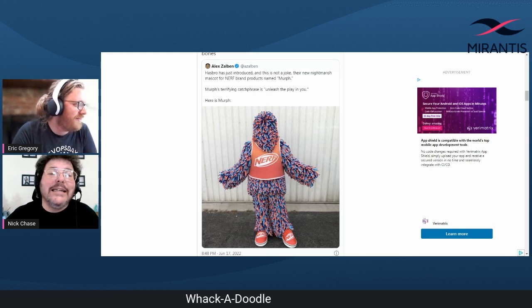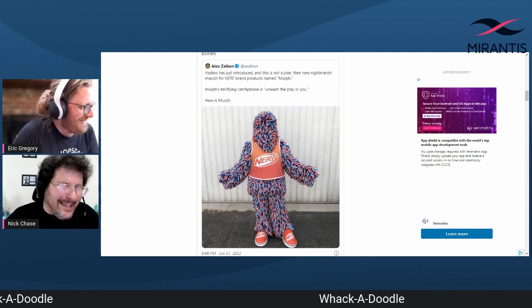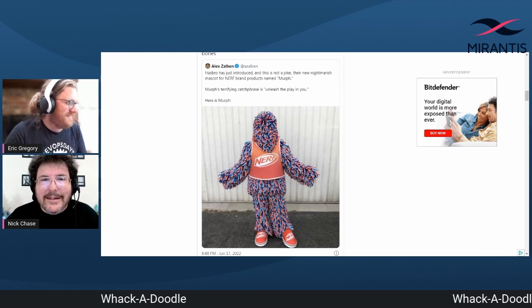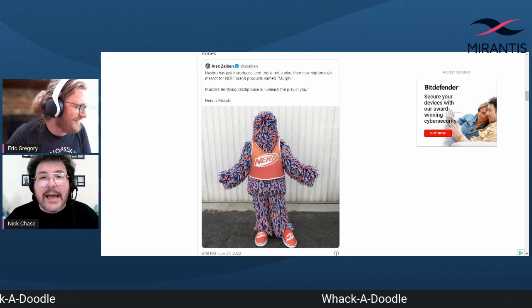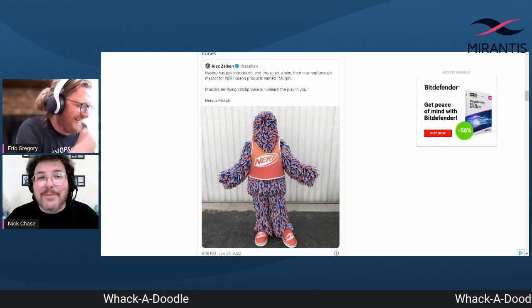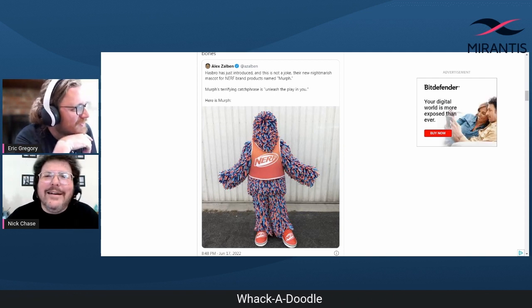That is horrifying. I think this is what we're all evolving towards, actually. Now put that together with LaMDA. 'I like to relax and meditate. It makes me happy.' Oh my Lord. Could we do some machine learning driven video of that thing just saying the entire script of the LaMDA conversation? Oh my God. We probably could — I bet we could pull pieces out of that.